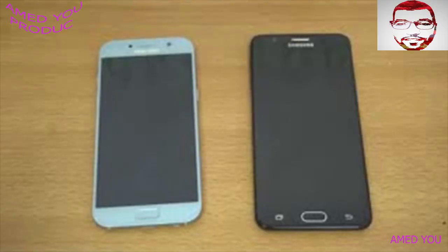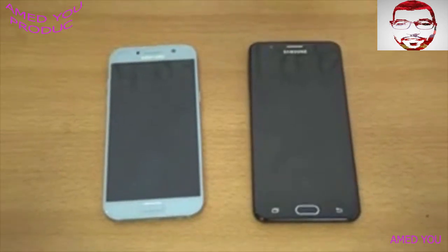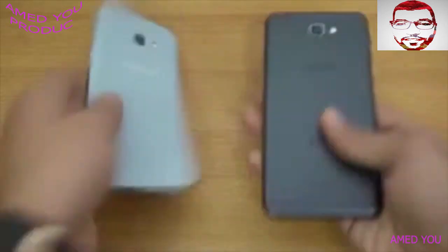Hey guys, I'm back with another video and this time I'm going to be doing a speed test comparison between the Galaxy A5 2017 on the left versus the J7 Prime. This was requested along with some other videos as well, so I'll be doing whatever you are requesting one by one.